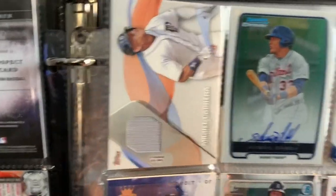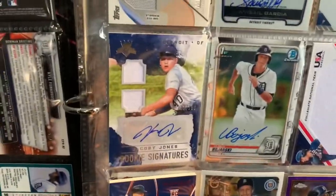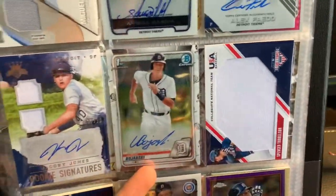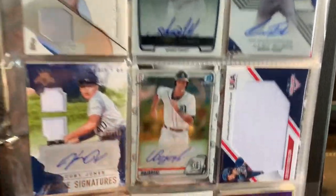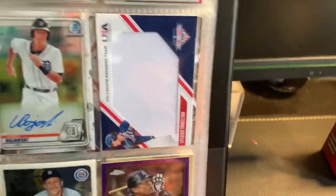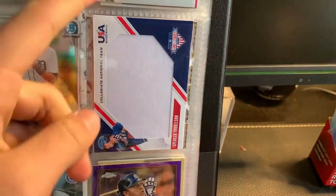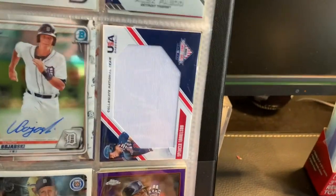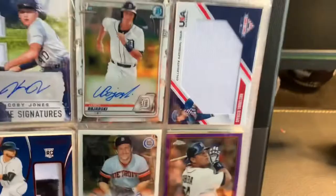Miguel Cabrera Relic, Avisail Garcia Bowman autograph, Alex Fajado, Jacoby Jones, Oric Boyarski — last year he was on my local minor league team, so it's pretty cool. And this is also really nice too: Spencer Torkelson Jumbo Relic. I actually pulled this card out of a USA Stars and Stripes blaster box before he was even drafted yet, so that was a very nice pull.